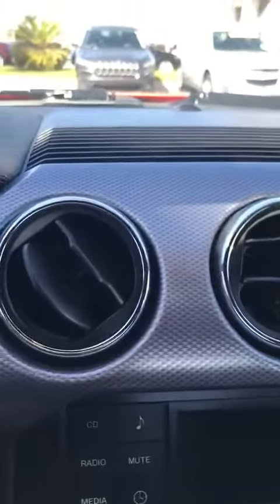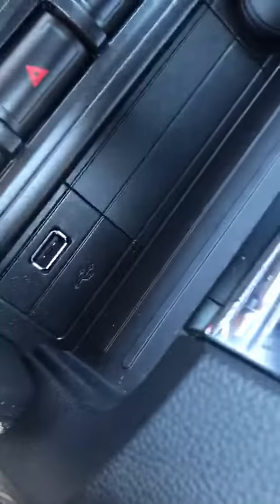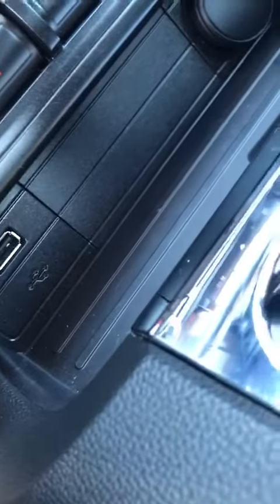You got carbon fiber up onto the dash — there you see. Nice bucket seats in the back. Got a USB down there, another USB, a line in, and a charger.